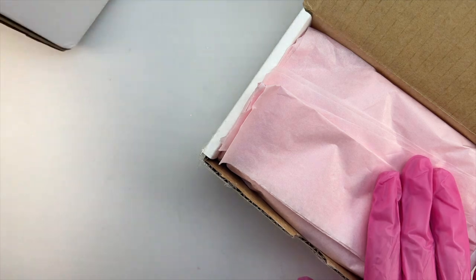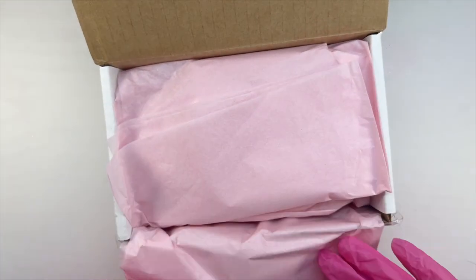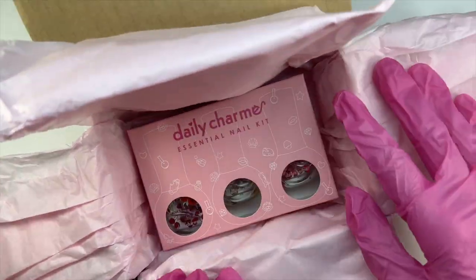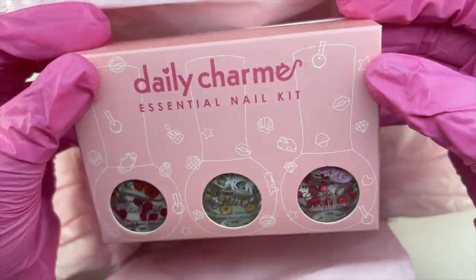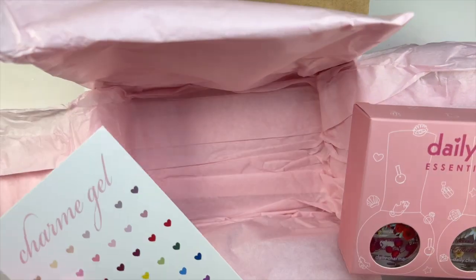I do quickly want to say that these items were sent over to me as PR, but I was able to pick them out myself. So with that said, I want to give a big thank you to Daily Charm. I have two boxes here, so we're going to start off with the smaller box, which just includes one item.